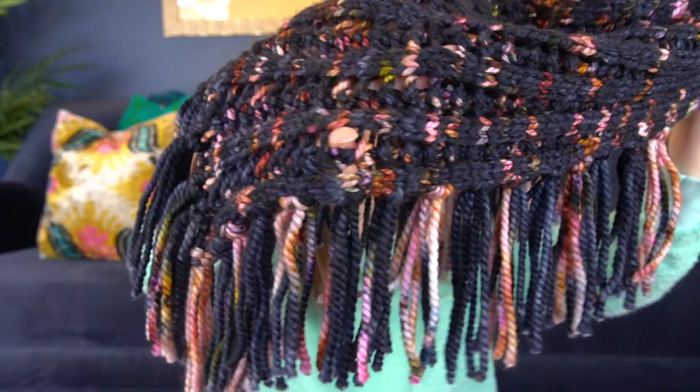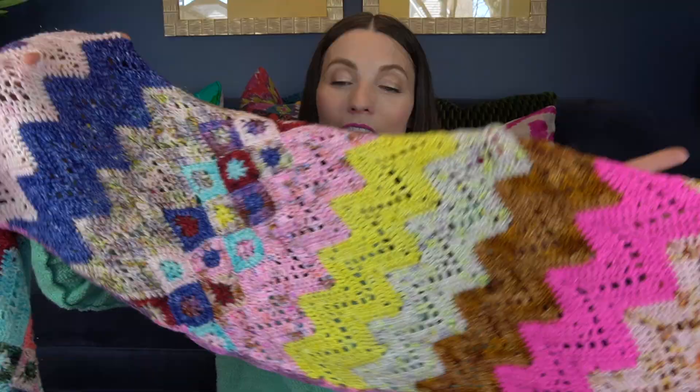Hey everybody, Kristi Glass here with a video for you here on YouTube. Today I'm going to feature 10 patterns that are perfect for indie dyed yarns.